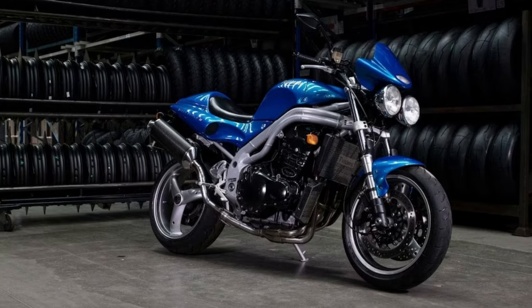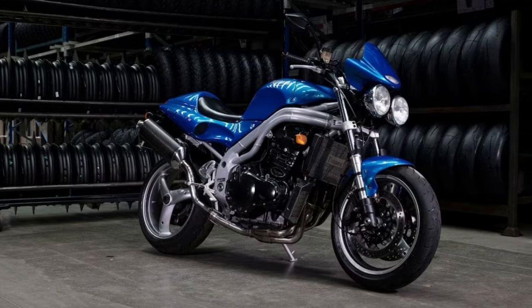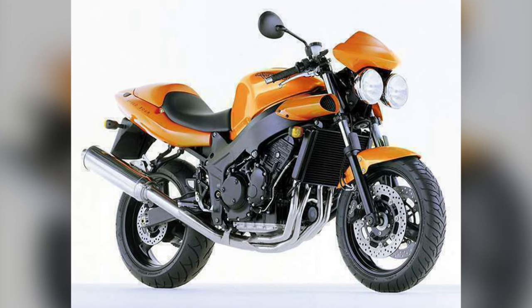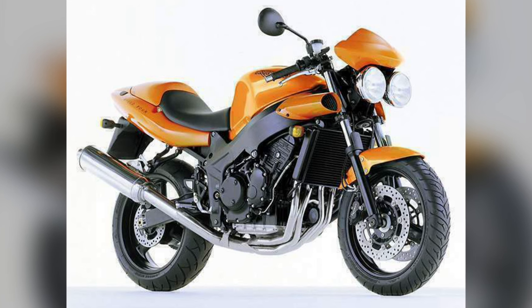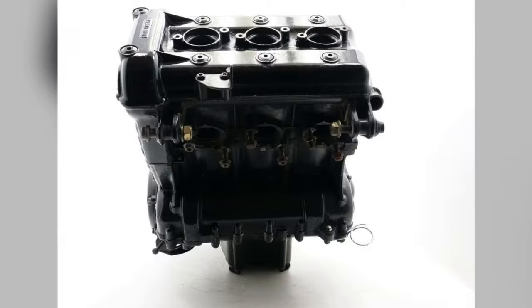The Triumph Speed Triple T509. The Speed Triple helped to revive Triumph in the modern era and became a pioneer of the Street Fighter category with its aggressive naked styling. The early T509 version with its iconic twin bug-eye headlights is especially desirable. Key features included a three-cylinder engine and a minimalist Street Fighter design.